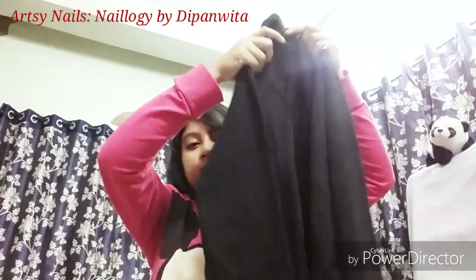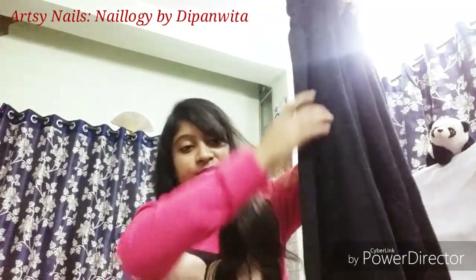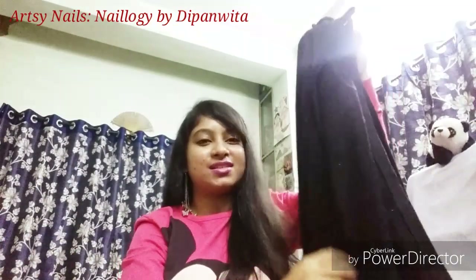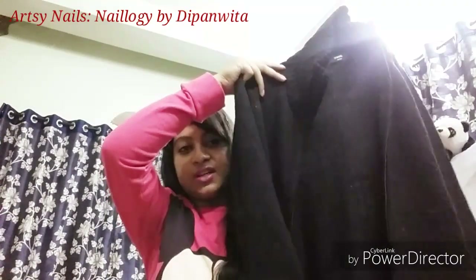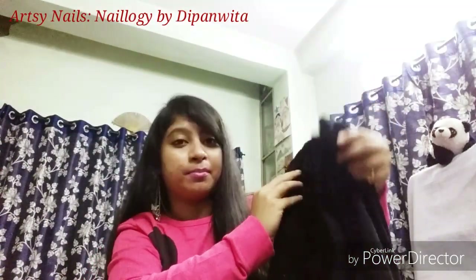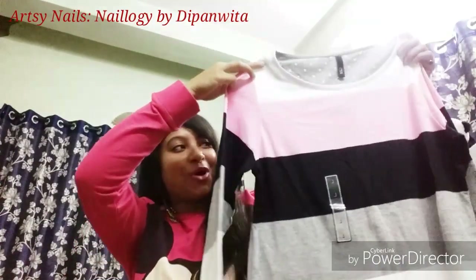Next up from Max is this woolen jacket — it's full-sleeved with zipper details. It's enough to keep you warm in Kolkata winters. It's a very beautiful piece with pockets, a high neck, and it goes with a lot of outfits. This one is priced at rupees 799 and it's in size M.